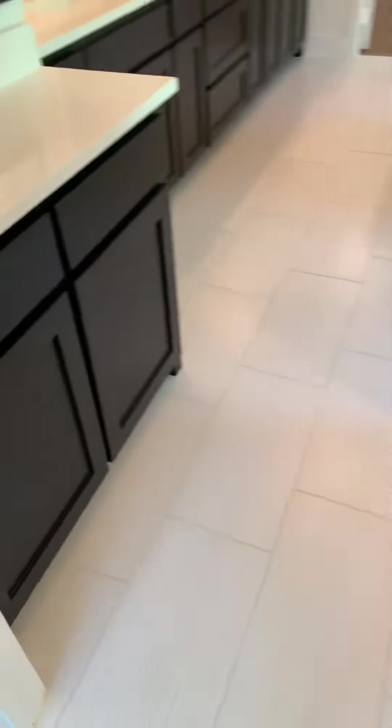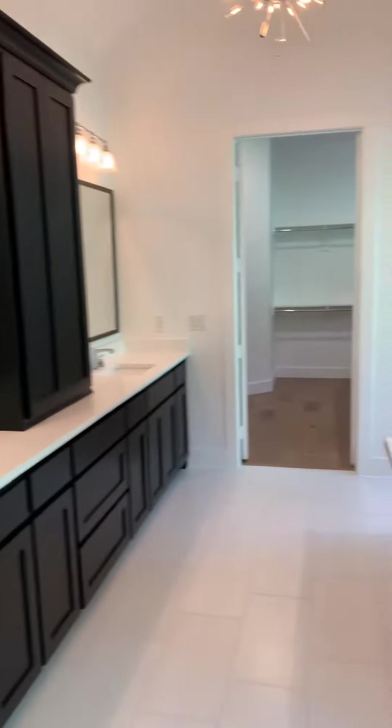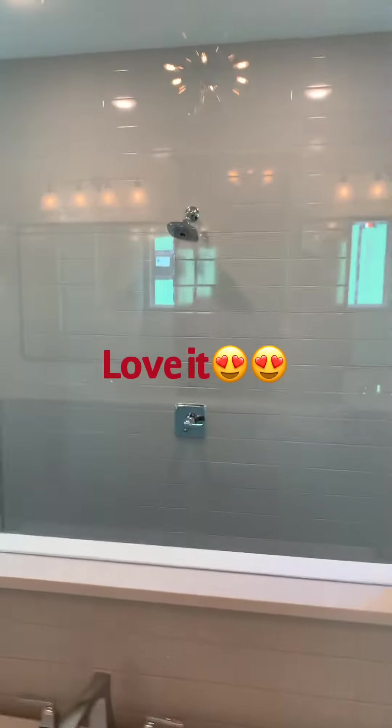The master bath — look at that. Look at that closet in the back. Wow, this is some spacious closet.